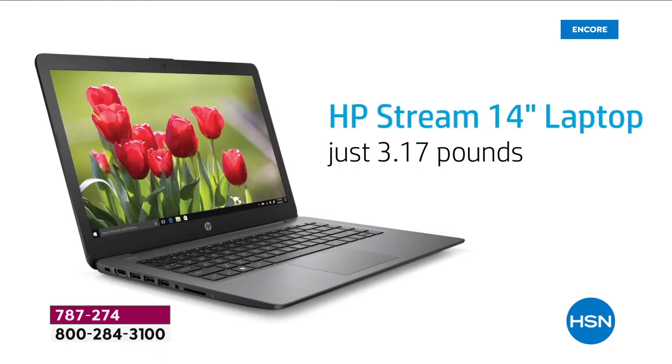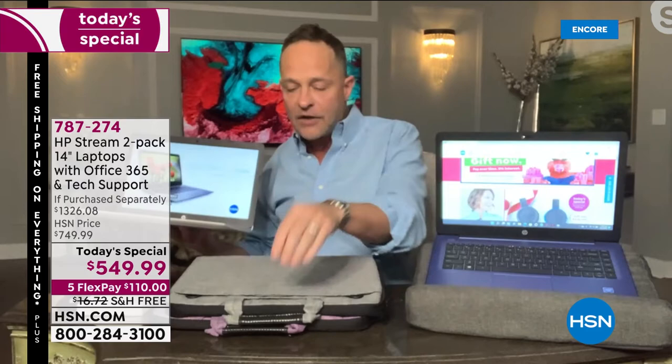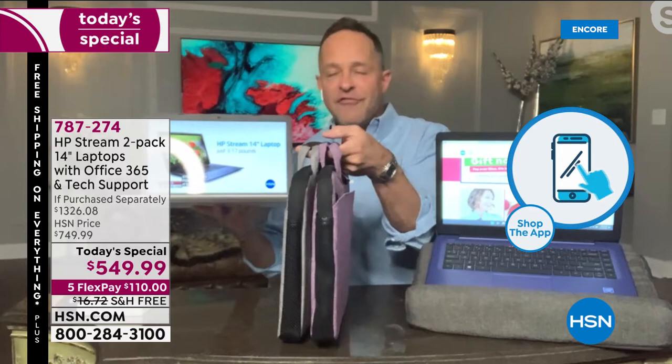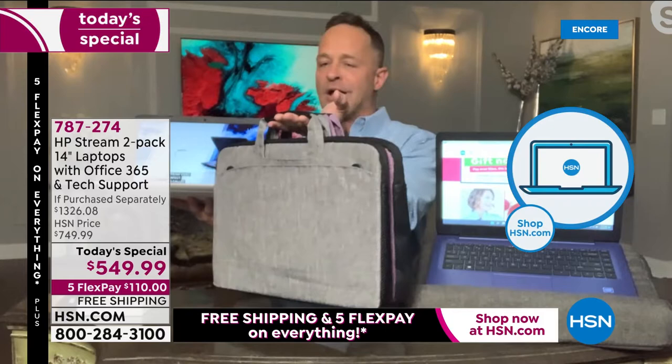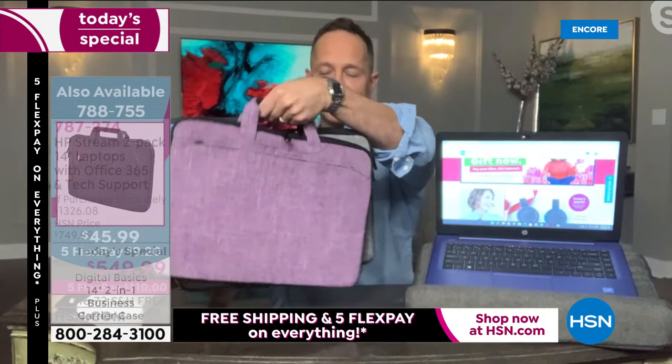Stick around, but don't wait too long — particularly if you love a specific color combination. We've done these for a couple of years now and they usually sell out about halfway through the day, with colors selling out first. We also have a great laptop case available to carry your laptop around — it has pockets and even a cross-body strap.